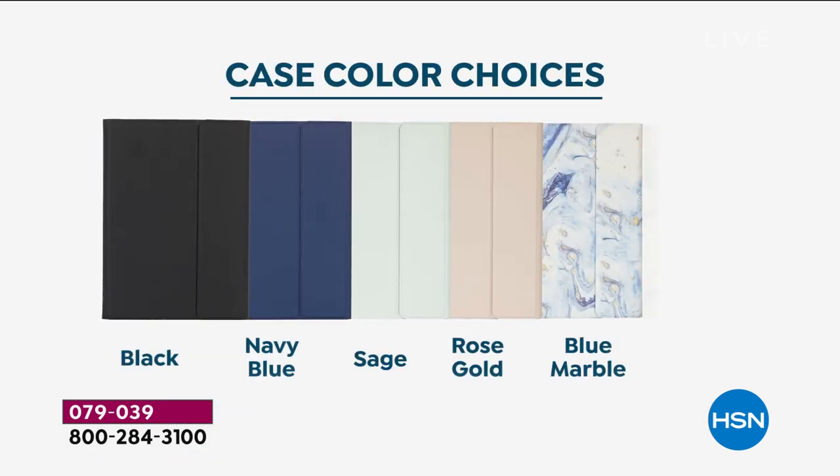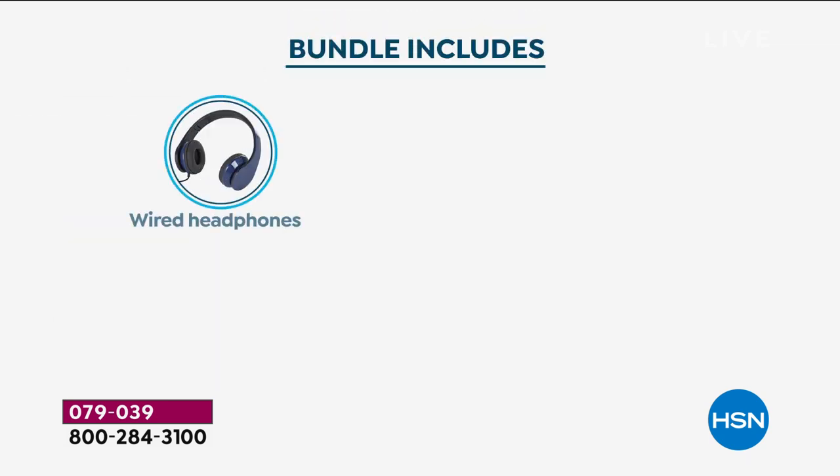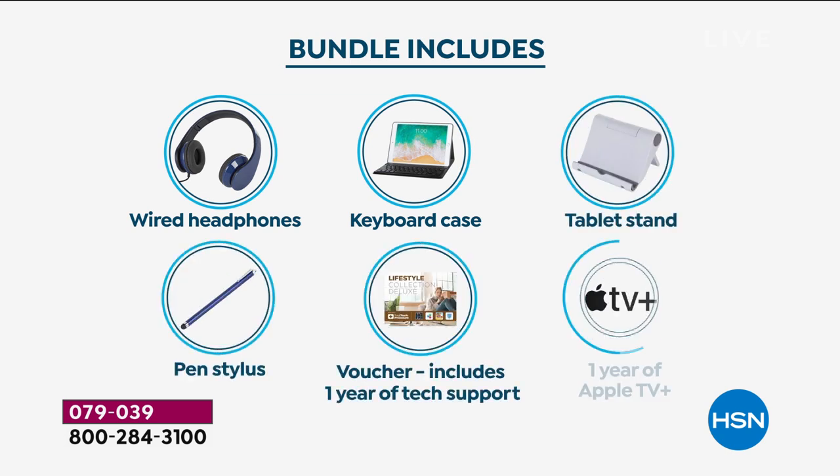You're going to get all the bonuses — the premium deluxe bundle — in color choices including black, navy blue, sage, rose gold, blue marble, and black-and-white marble. There are so many great things included: the headphones, the keyboard case, the tablet stand, the pen stylus, a voucher for one year of technical support, and a year of Apple TV Plus as well.